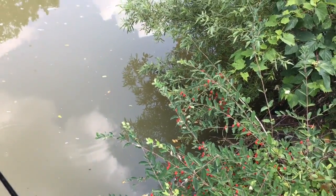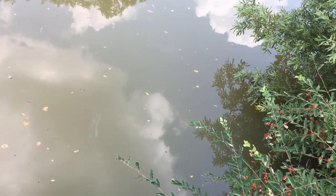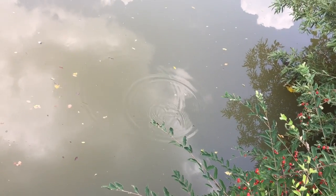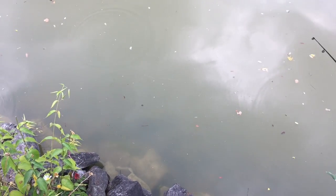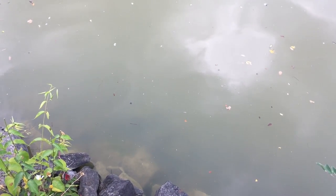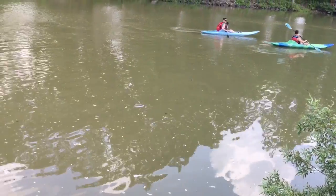There's a bush here — I'm not sure what kind it is but it attracts a lot of bass. That's one thing I've come to find: if you find these bushes along the canal, it's a good spot to cast. There are some kayakers off in the distance.